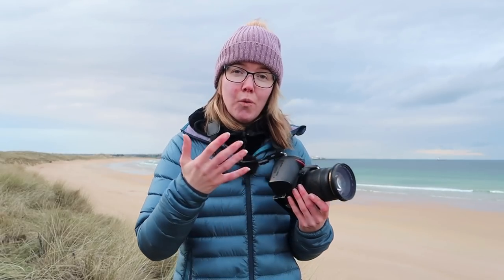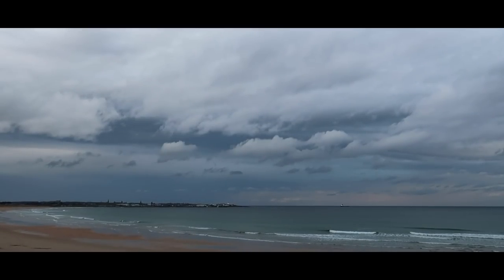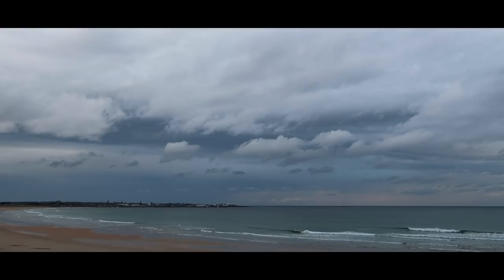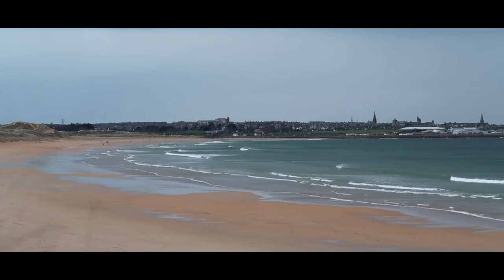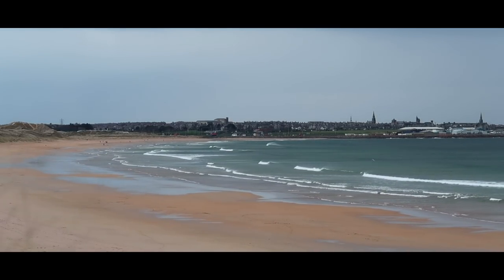But what a UV filter can do is protect your lens. It can protect it from sea spray, sea salt, and of course sand getting into your lens, which in turn can potentially save you an expense in the future. One of the great things about a UV filter is the fact that it doesn't really do anything, which means you can put it in front of your lens and it's not going to make any difference to your photographs. It therefore makes it a fantastic protector against the elements.